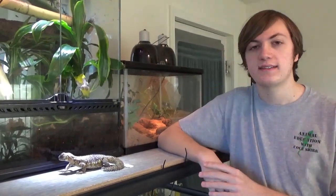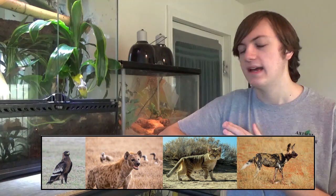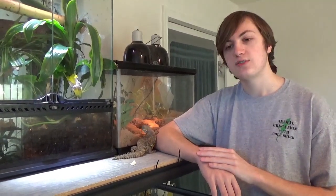Some of the animals that will try to eat Uromastyx include African wild dogs, hyenas, snakes, birds of prey, the African golden cat — which I didn't even know was a thing until this video — and sand cats, which are a small species that looks oddly like a domestic cat. Since they're not a super huge animal, they have a lot of potential predators out there.